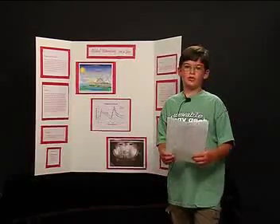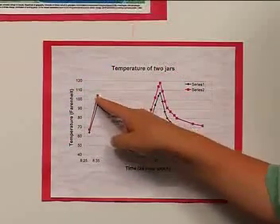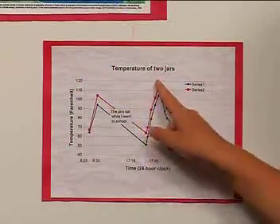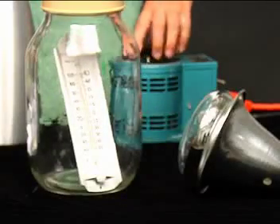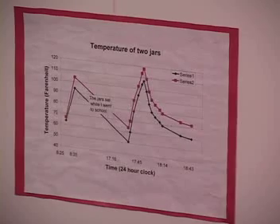This graph shows my results. The red line shows the temperature of the jar with the CO₂, and the blue line shows the control jar. In the morning, I put the heat lamp on for a few minutes, and as you can see, the jar with the CO₂ heated up faster.